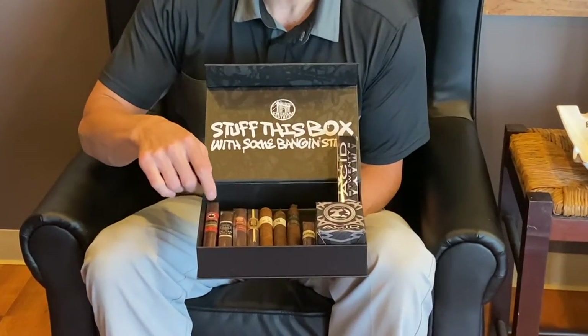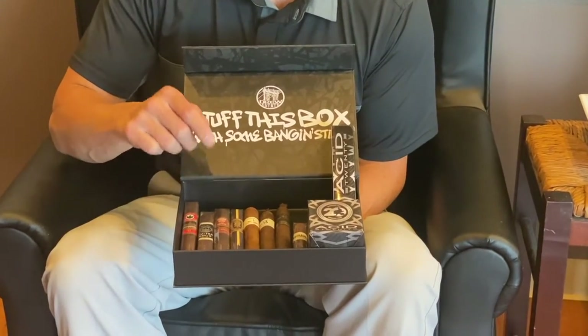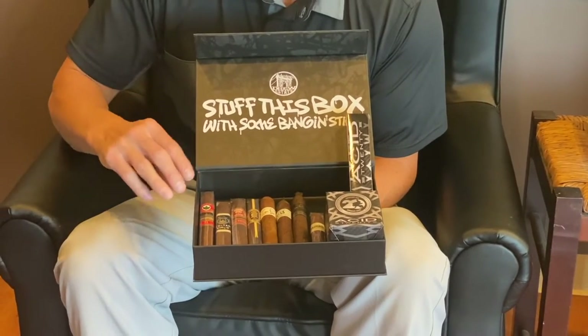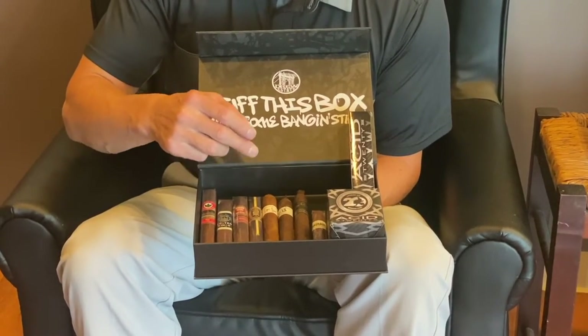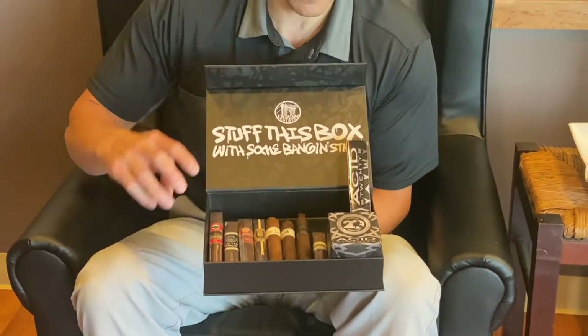In this sampler, we've got the Jolla de Nicaragua TAA Presidente, the Cuatro Cinco TAA, Herrera Esteli TAA, one UC10 factory floor, an H99, one UF13, one Liga 10, and one Bauhaus.